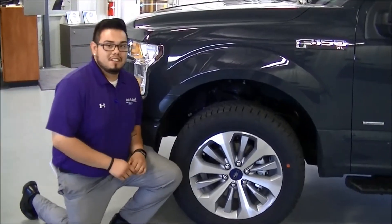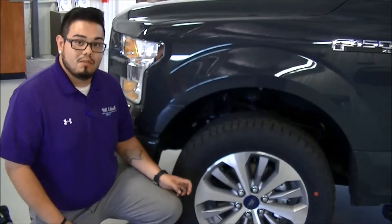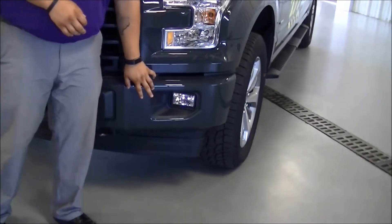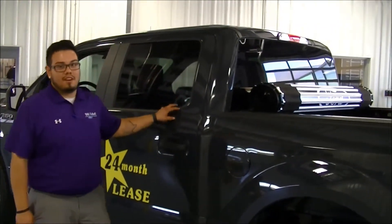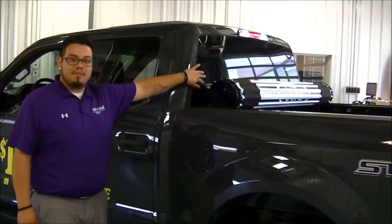As for exterior features, the STX has all-terrain tires with 20-inch rims. As we come up to the front, the STX package also includes front and rear body color bumpers with fog lights. On the passenger side rear window there is privacy glass, and there's also a rear defroster.